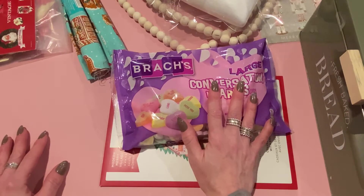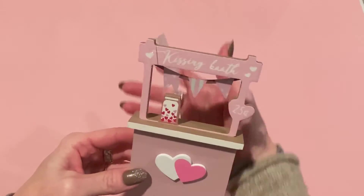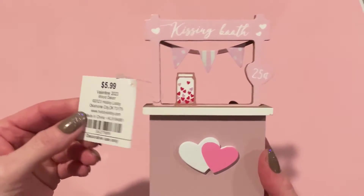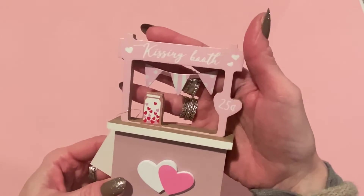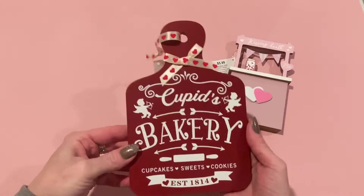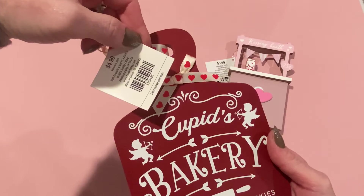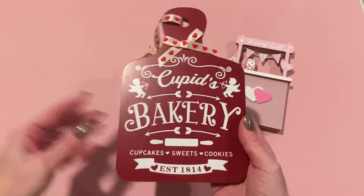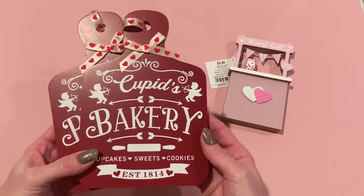At Hobby Lobby, the Valentine's decor is 40% off. I picked up this one — I think they had it last year but my store never got it. It was $5.99, so 40% off. There was also a red version that was cute. I also got this adorable little charcuterie board sign for $4.99 at 40% off — so about three bucks. It says 'Cupid's Bakery, Cupcake Sweets Cookies, Established 1814.' I actually got two of those — one for a gift and one for me. This is going to hang up in my kitchen.